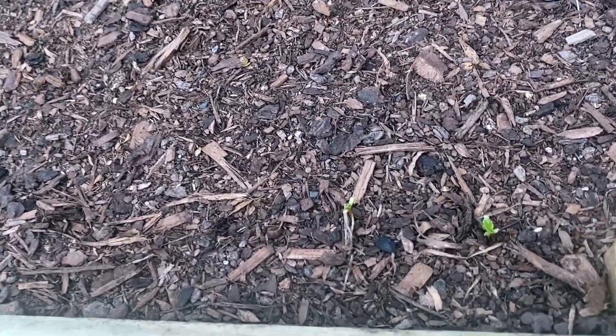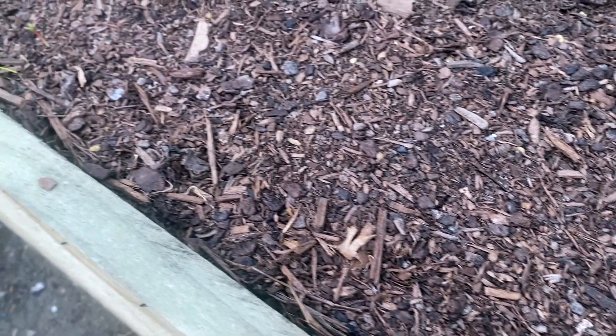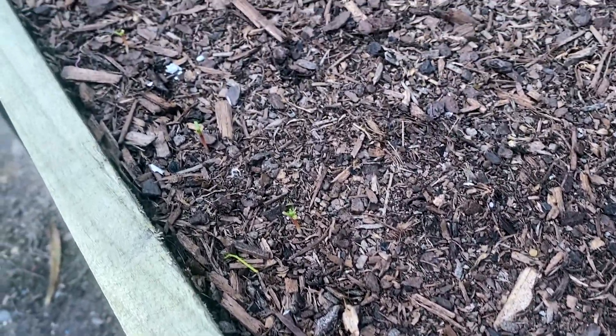I've also planted radishes. Now there are a couple that have sprouted, but if you look there's nothing else that has come up. But there are a couple there.